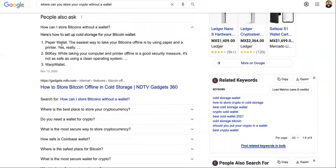So it says, where can you store your crypto without a wallet? Number one, paper wallet. The easiest way to take your bitcoins or other cryptos offline is by using paper and a printer. Number two, big key — while taking your computer and printer offline is a good security measure, it is not as safe as using a clean operating system. Three, work wallets.